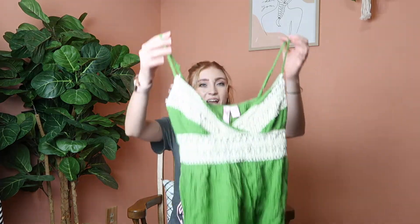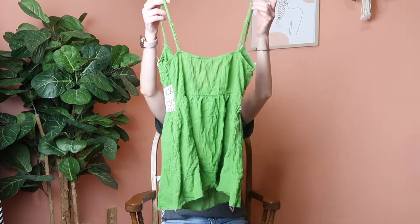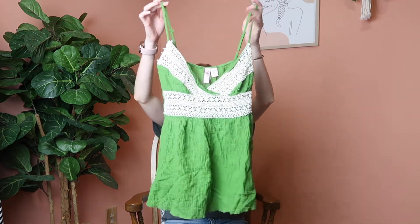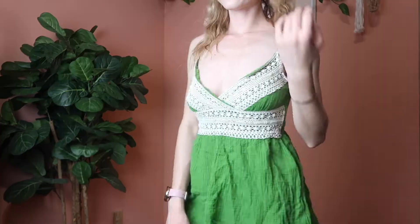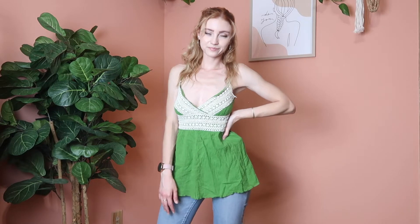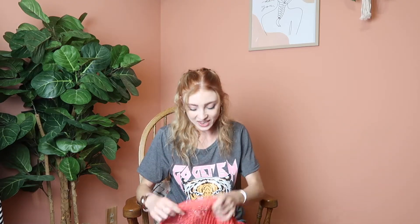Next up is a tank by the brand Dolled Up — I've never heard of it but I thought it was super cute. It's kind of like a baby doll tank and I love the color. It's giving me really great Y2K vibes, which is another reason I picked it up. The lace detailing on the bust area is really cute. It's a size small and 100% cotton.